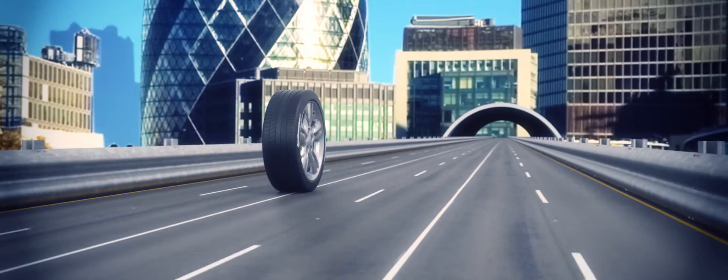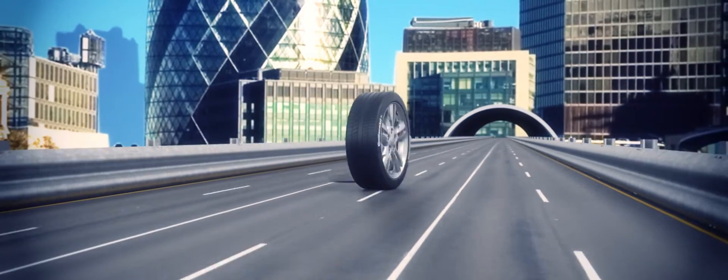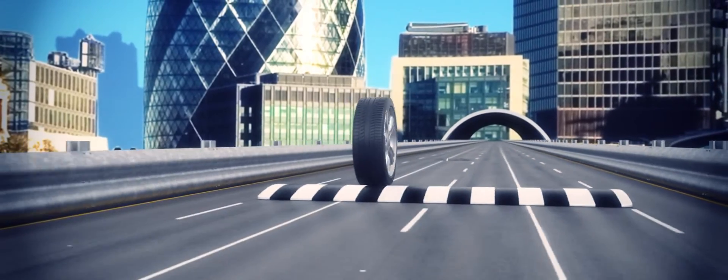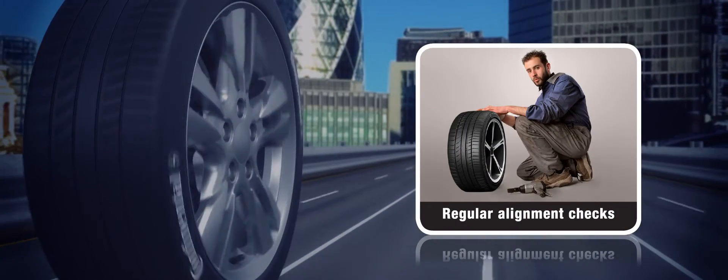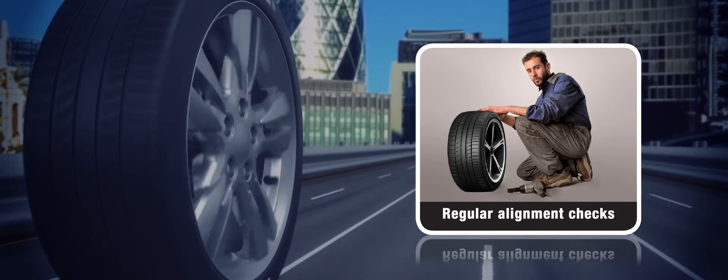To prevent sloped wear in the future, avoid potholes and approach speed bumps with care. Also have your wheel alignment checked at regular intervals — it's usually free.